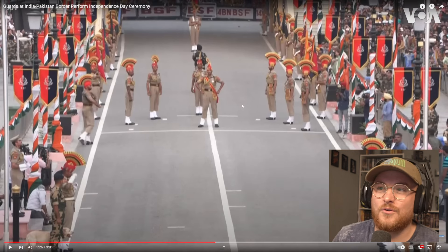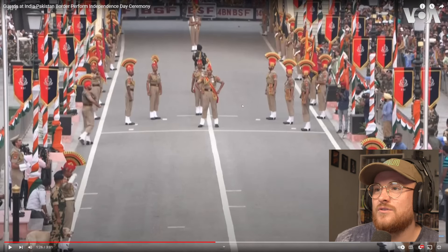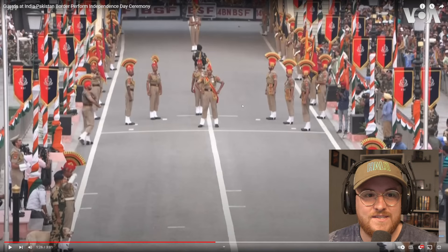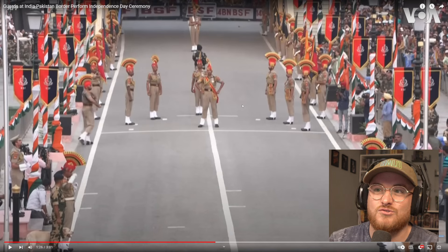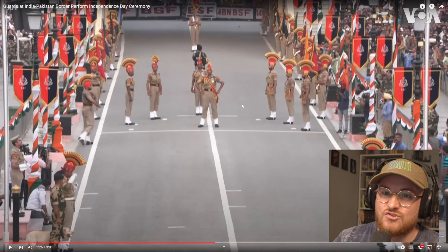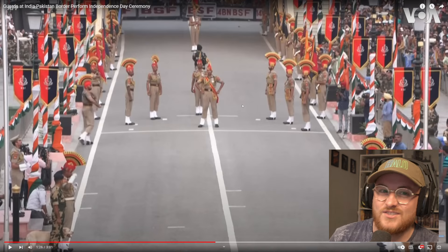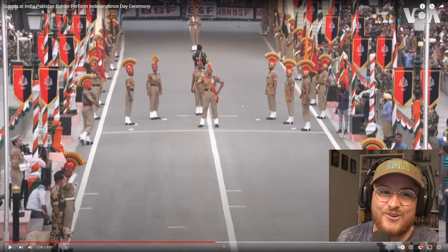I don't know if they really hate each other or not. I'm sure there's a lot of banter between the two countries, but this type of display and ceremony - I think it's really, really cool. It's super interesting and shows a unique perspective on the history, celebrating that border and showing a bit of pride in your country.